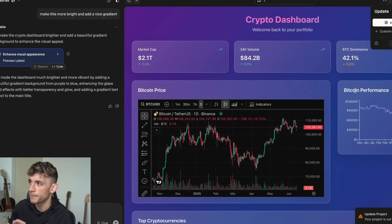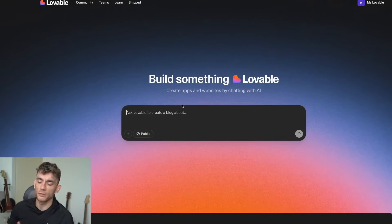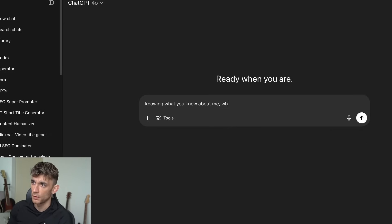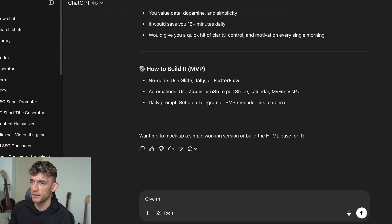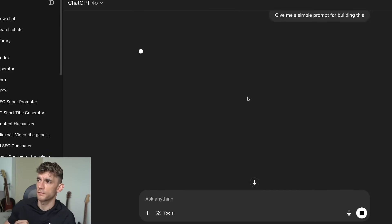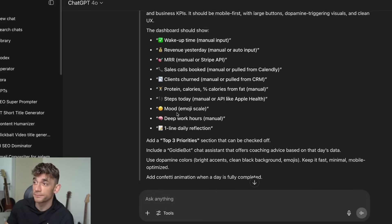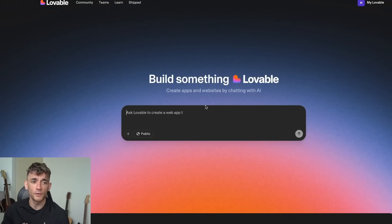If you're someone who wants to build their own project but doesn't know how to code, this is one of the best ways to do it. One of the best ways to learn how to use this properly for your personal situation is to go into ChatGPT and say 'knowing what you know about me, what would be an awesome simple app I could build that I would use every day?' Then say 'give me a simple prompt for building this.' ChatGPT gives personalized ideas because it has memory and knows all your stuff.